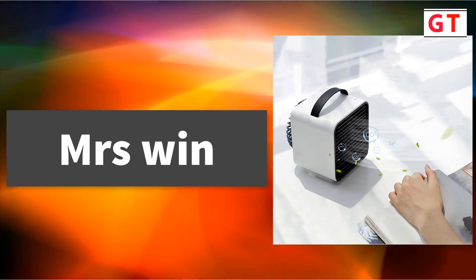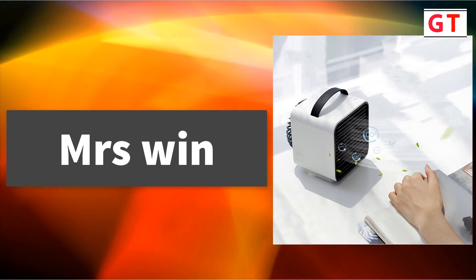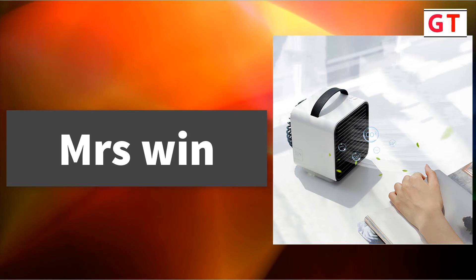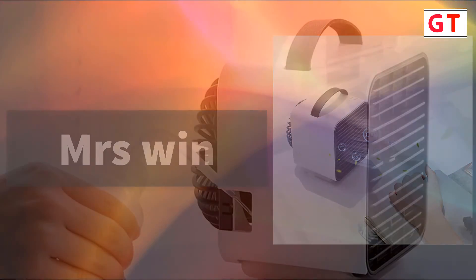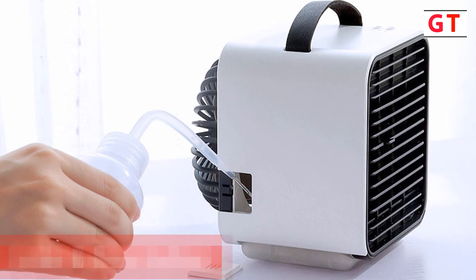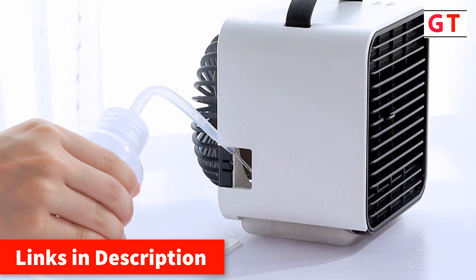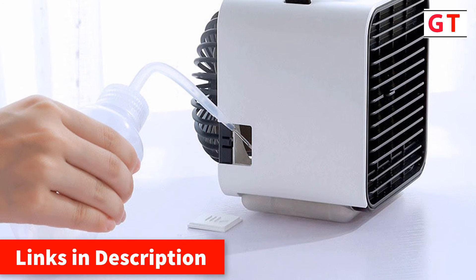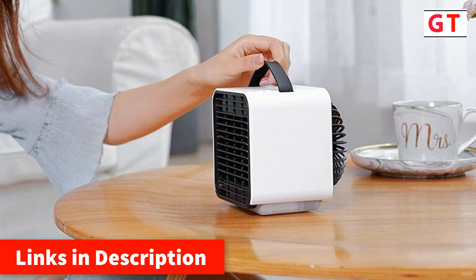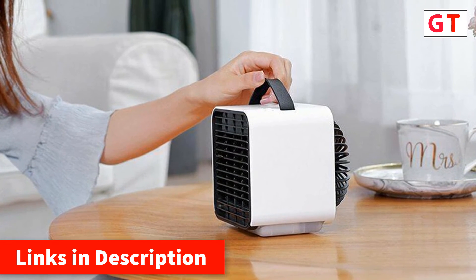MRS Win Mini USB Air Conditioner. Brand name: MRS Wing Mini Air Conditioner USB Portable Air Cooler — a mini portable air conditioner fan, humidifier, purifier, and cooler fan. 2000mAh battery capacity. Material: ABS, PP, PC electronic components. Weight: 470g.